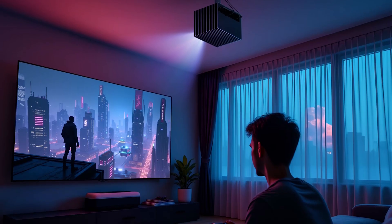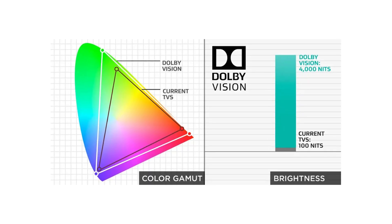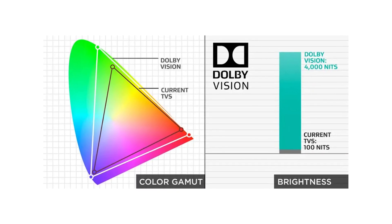HDR is all about showing a bigger difference between the darkest blacks and the brightest whites, and everything in between. The capture happens in cameras and mastering studios when movies and TV shows are made; the reproduce part happens on your display — your TV, monitor, or projector. HDR only works if it's in both the content and the screen — it's a partnership, really. Dolby Vision also handles WCG, or wide color gamut, going all the way up to the Rec. 2020 color standard with up to 12-bit precision. If HDR is about brightness, WCG is about color.